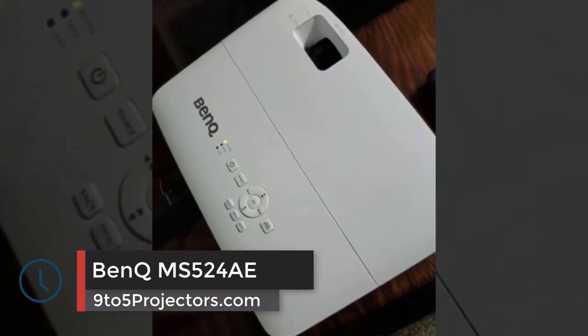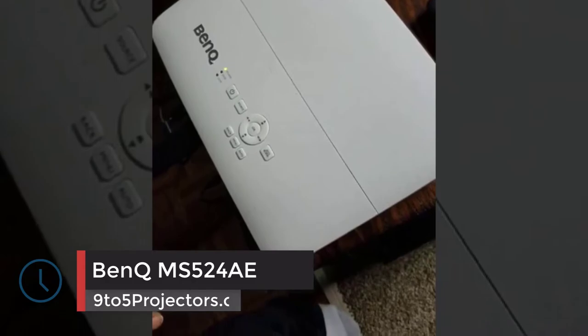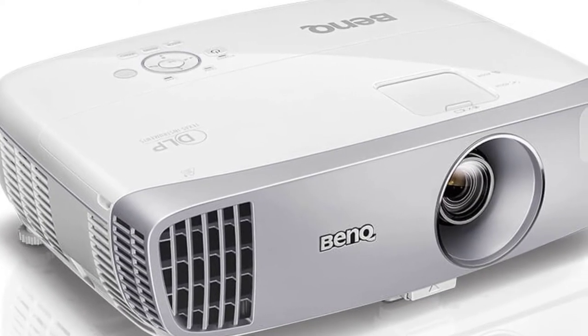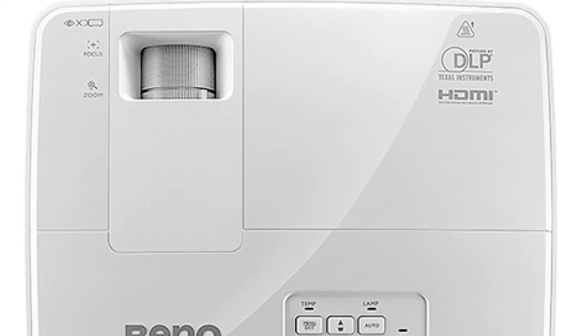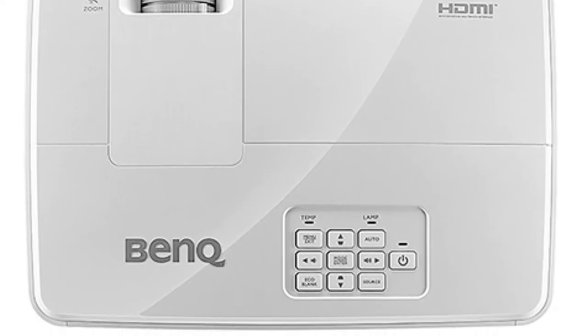Number 2: BenQ MS524AE. From a design perspective, this particular model sports an all-white construction accompanied by a durable lamp, a control panel positioned at the top, an array of connectivity ports positioned at the rear, as well as three adjustment feet which make the projector very mobile, so you won't have any difficulties placing it virtually anywhere you want in order to make presentations.